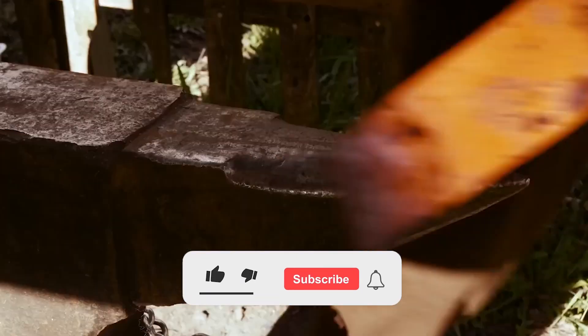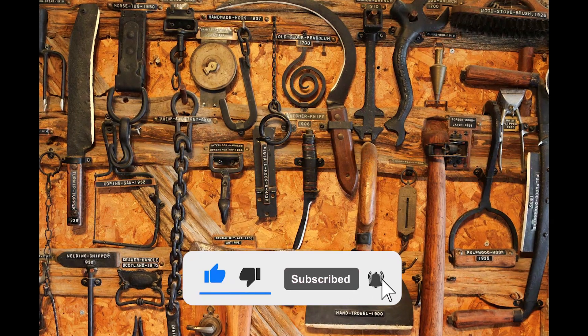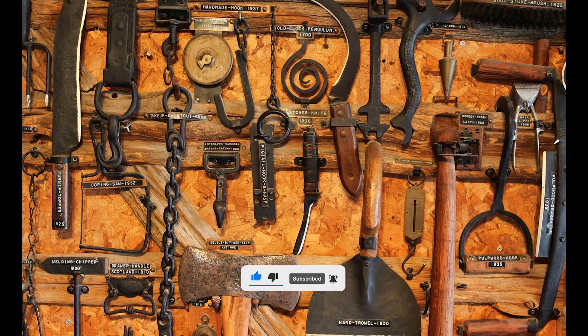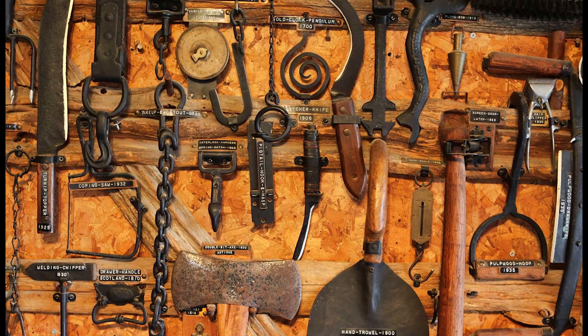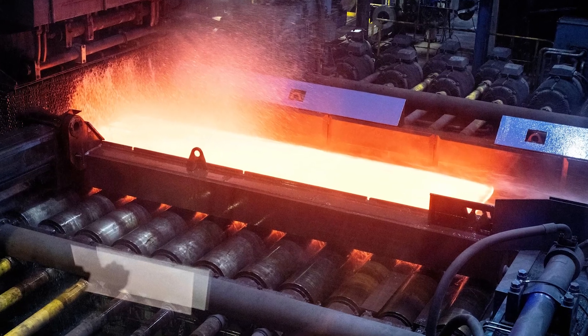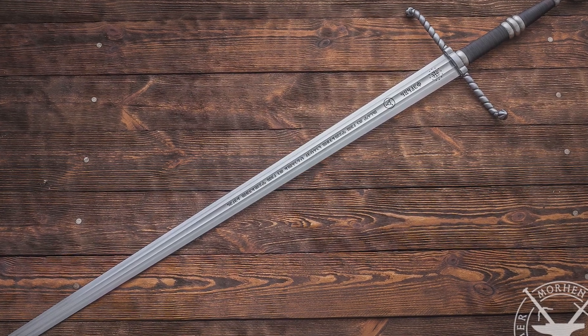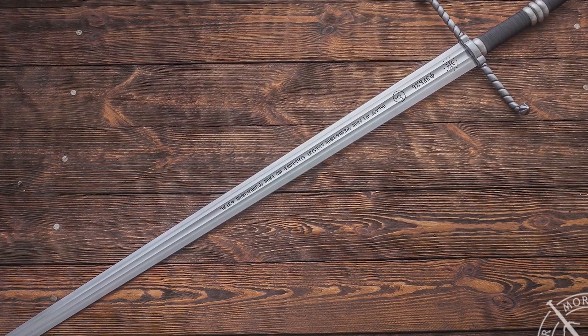Iron swords were much sharper and sturdier than bronze ones. After that followed agricultural implements such as sickles and plows, which revolutionized farming by improving food output. Little by little, people discovered that when carbon was added to iron, steel was produced, which is harder and more durable than ordinary iron.